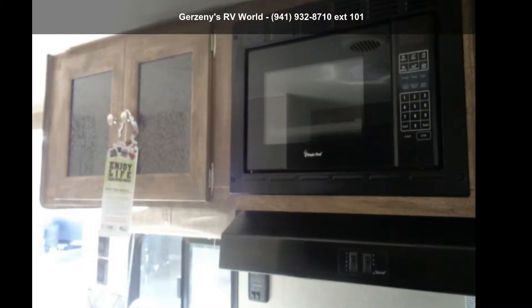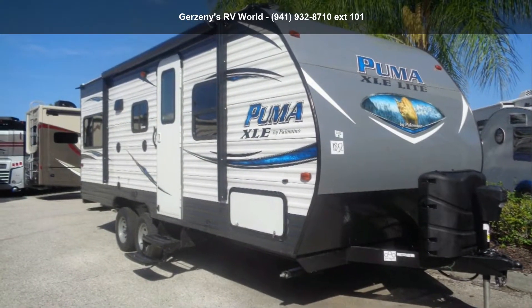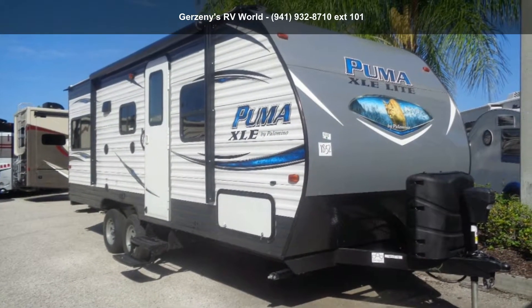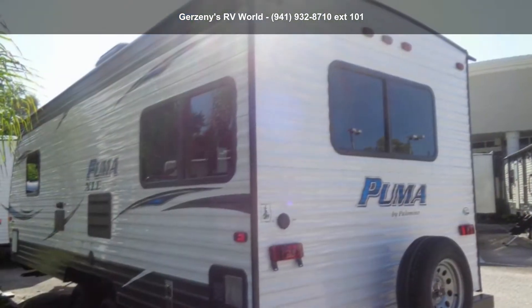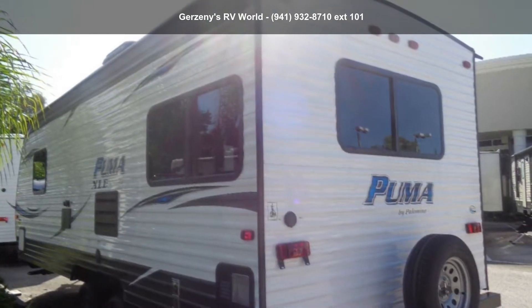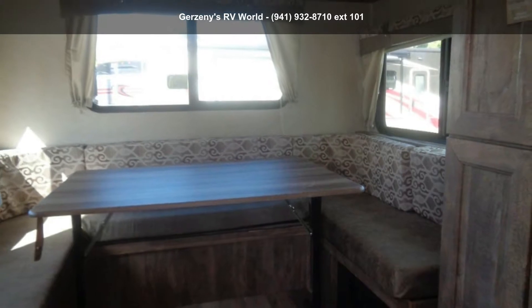Travel in style with this Palomino 2019 Puma 20 RDC. If you are looking for an RV with quality construction and ease of towing, this may be the one. Perfect for vacationing, adventuring, or just relaxing, this travel trailer awaits you. Let us put you in the right RV for your needs. Call the dealer now for more information.